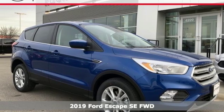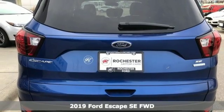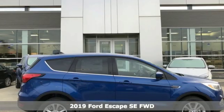Here's a new 2019 Ford Escape. Built on tradition, built to last, Ford. It's well equipped with the features you need.